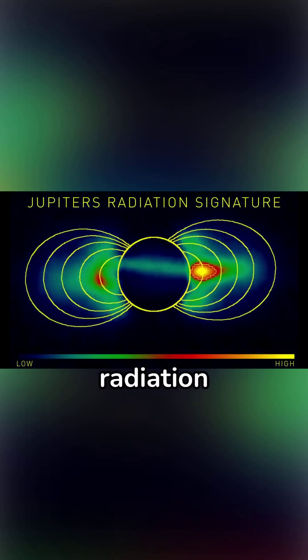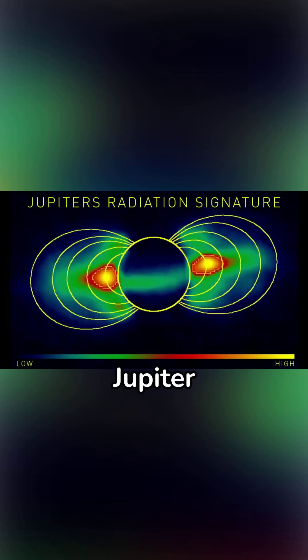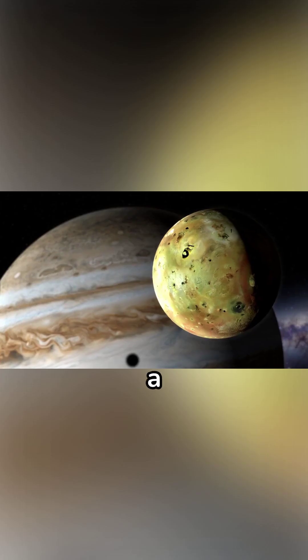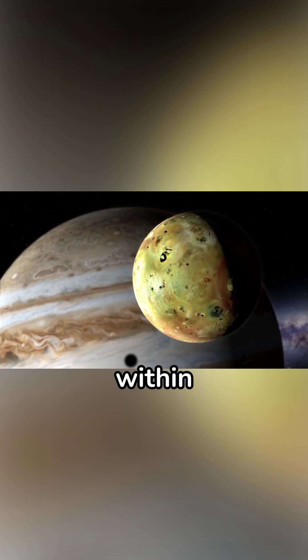A powerful radiation band around Jupiter has crippled any probe that passed through it. Jupiter's moon Io passes right through the heart of this radiation band, receiving 3,600 rem per day on its surface. For comparison, anyone exposed to this much radiation would be dead within four hours.